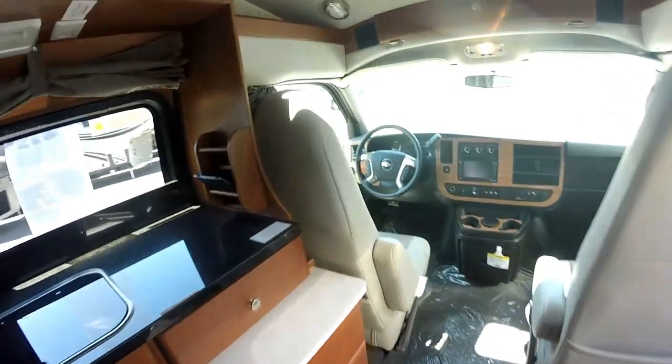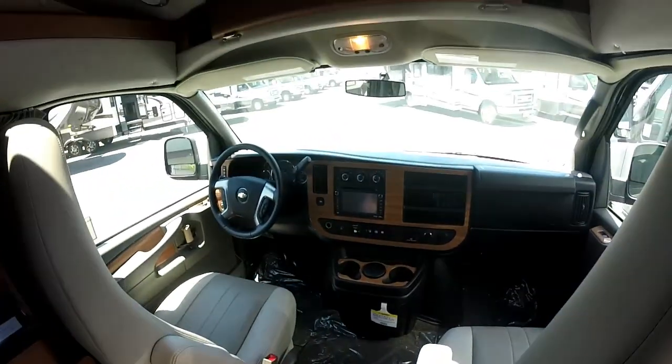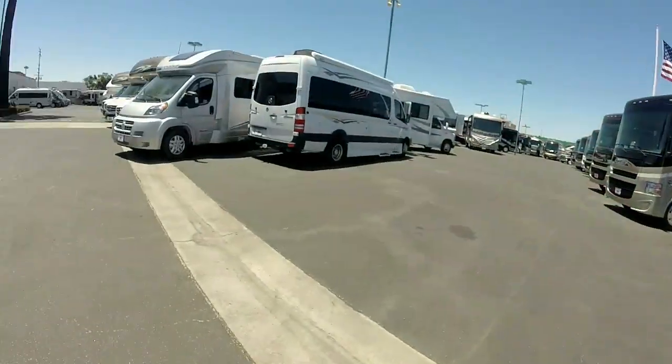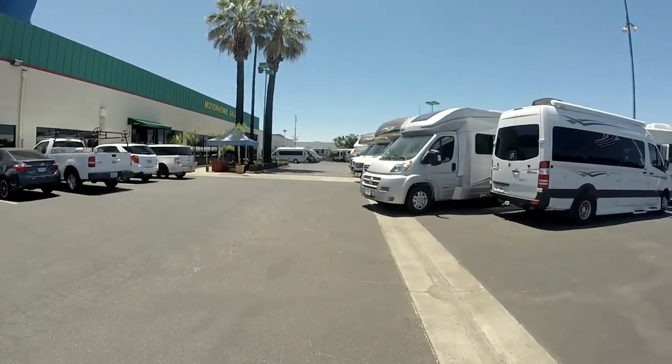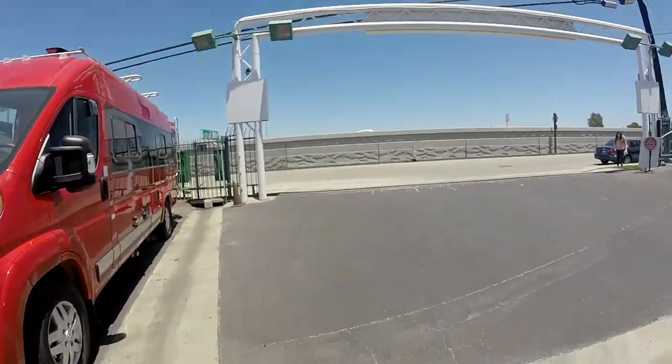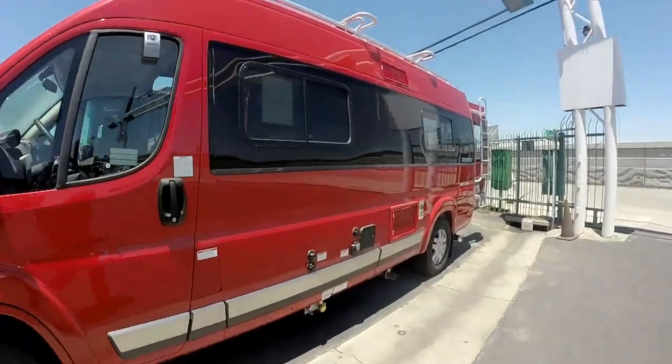This seems like it could be an everyday driver. Yeah, both of them actually. This one is $99,000. The one I looked at was $130,000 and the road track was $100,000. I like this one the best and it's the cheapest.